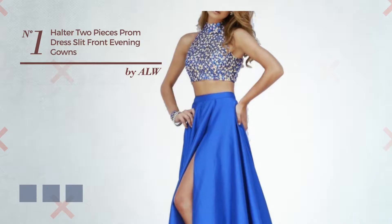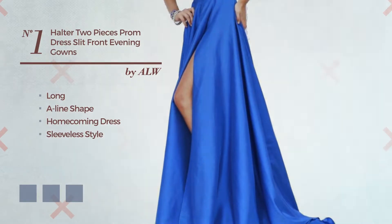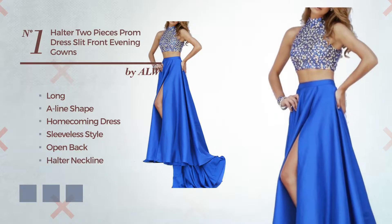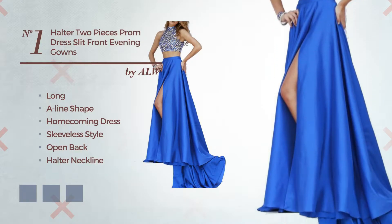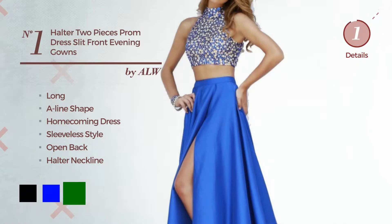Number 1: A gorgeous long A-line homecoming dress, featuring sleeveless style, open back, with a halter neckline. Crafted from satin, enriched with sweet detail. Available in 7 color variations, for example black, blue, and green.